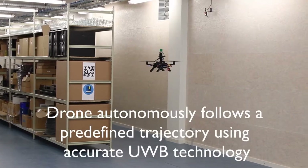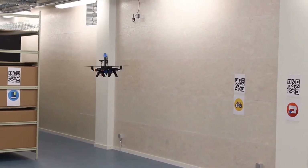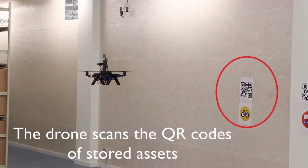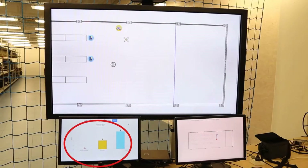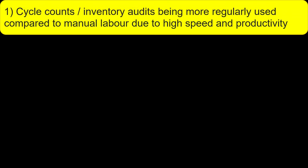Drone for warehouse inventory management. Advantages: Cycle counts and inventory audits are being more regularly used compared to manual labor, due to high speed and productivity.